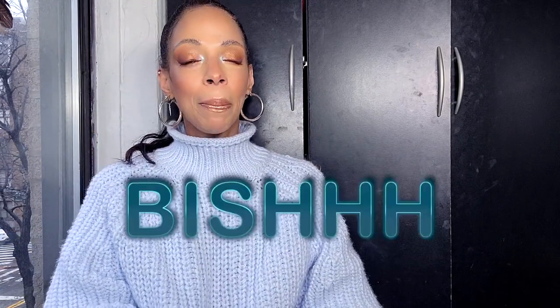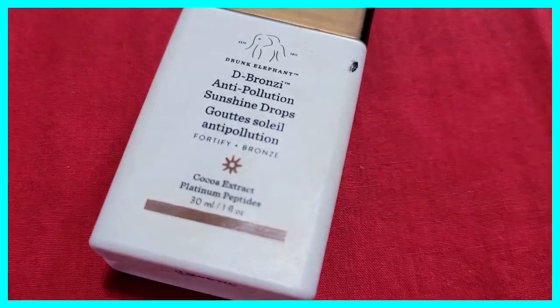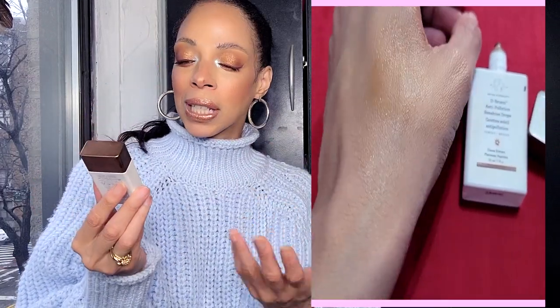The next thing I can't live without is by Drunk Elephant — the D-Bronzi Anti-Pollution Sunshine Drops. I love this shade because I'm obsessed with looking tanned since I always feel like I look pale. On days I don't want to wear makeup or days I do, I just throw this on and I have an instant tan. Not only that, it's formulated as an anti-aging serum, so it's good for your skin and feeds your skin. I use this year-round.